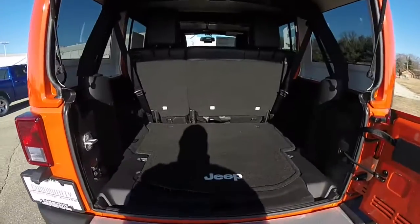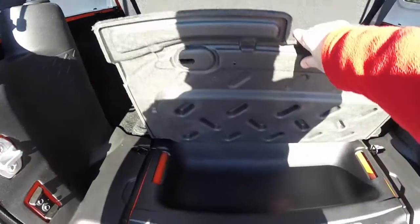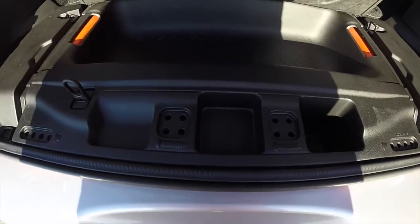Taking a look at the luggage area, it's nice and flat with a floor mat and a little bit of storage underneath. We've also got dedicated spots in the trim for door hinge bolts and roof bolts.